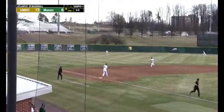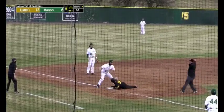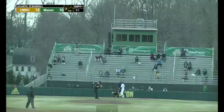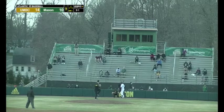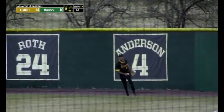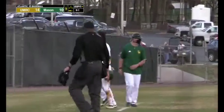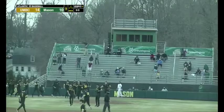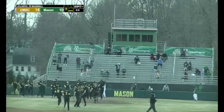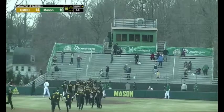Runner goes, another base hit, and another run scores for the Retrievers. Here's the throw to third — not going to get there in time. Heavy offense for UMBC. Here's the 2-1 — this one hit to right, back at the warning track is the outfielder, and he ends it for the Retrievers. An incredible comeback for the visitors, who found themselves down 6-1, had an incredible rally in the eighth inning, and the Patriots tacked on four runs — but it was too little, too late.